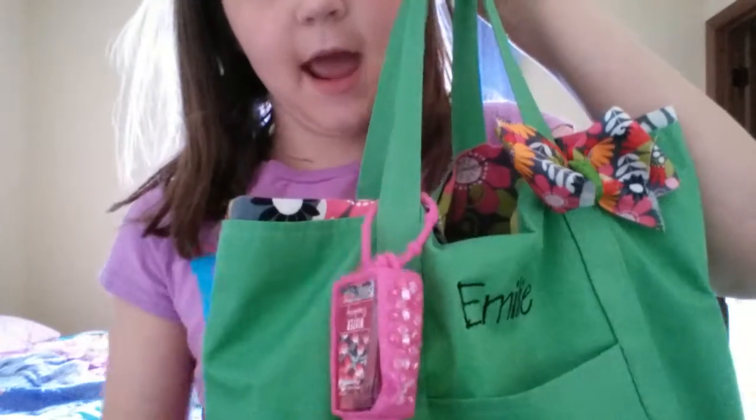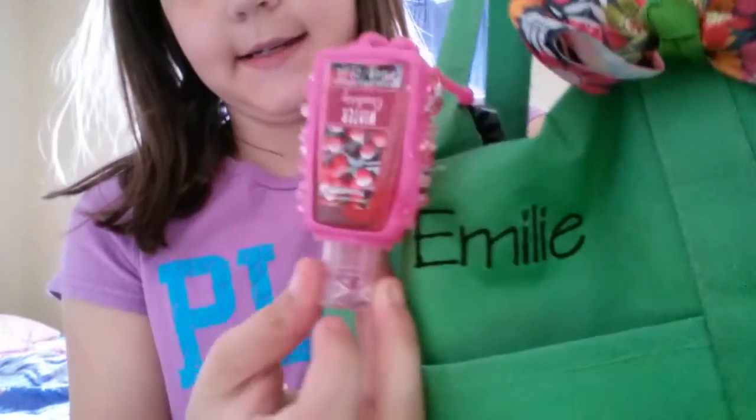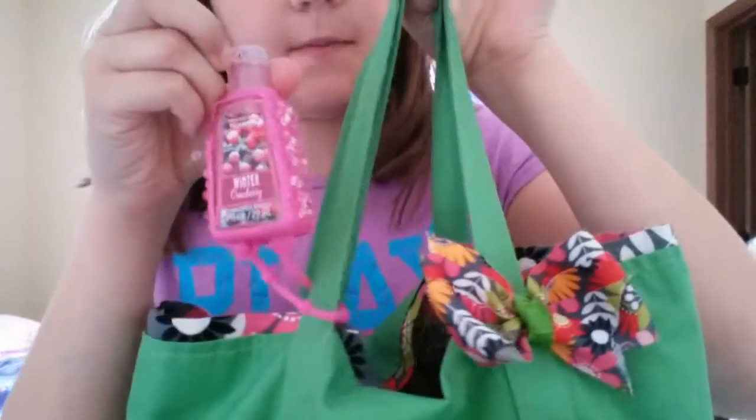Right when you have it, I have this hand sanitizer. It is winter cranberry.